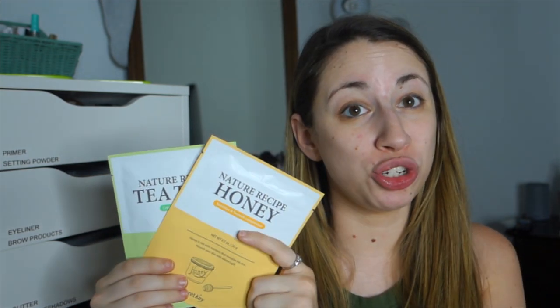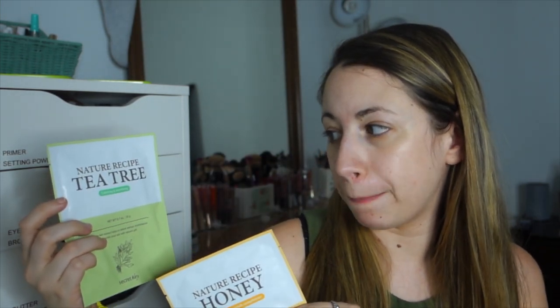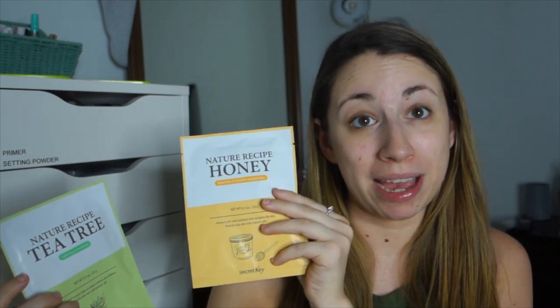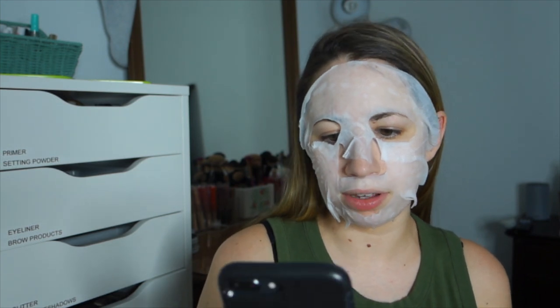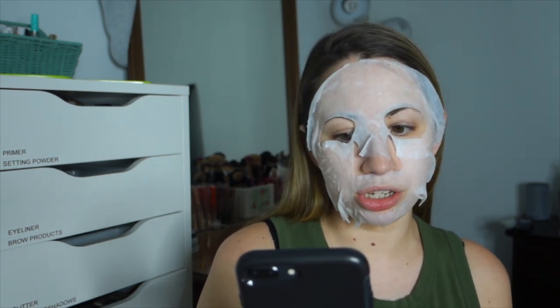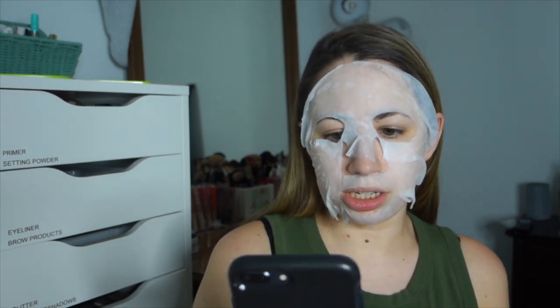The first product came in Scott's glam bag — he received two face masks from Secret Key: the Nature Recipe Tea Tree Mask and the Nature Recipe Honey Mask. I'm going to pop on the Honey Mask. It definitely smells like honey. Ipsy says: after a day in the sun a soothing sheet mask is our BFF. These masks are super refreshing — you get two in the pack, tea tree and honey, and they're both loaded with skin-loving ingredients.